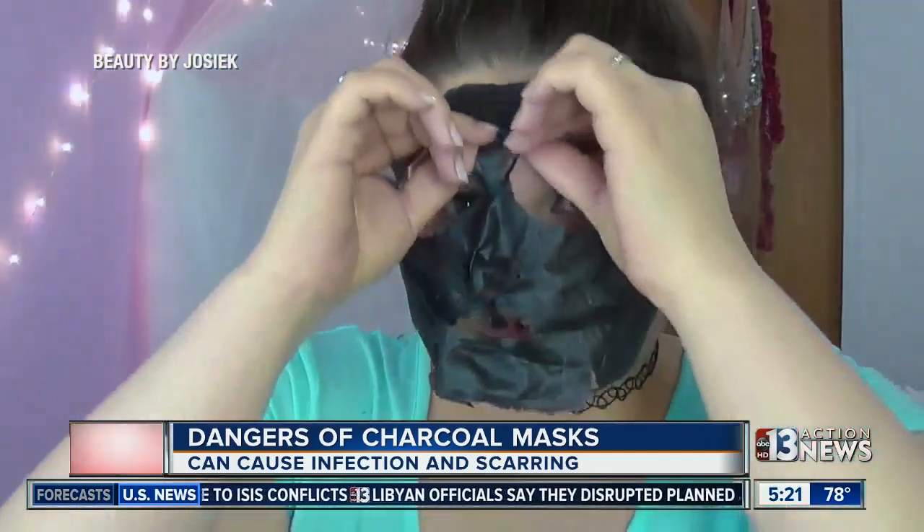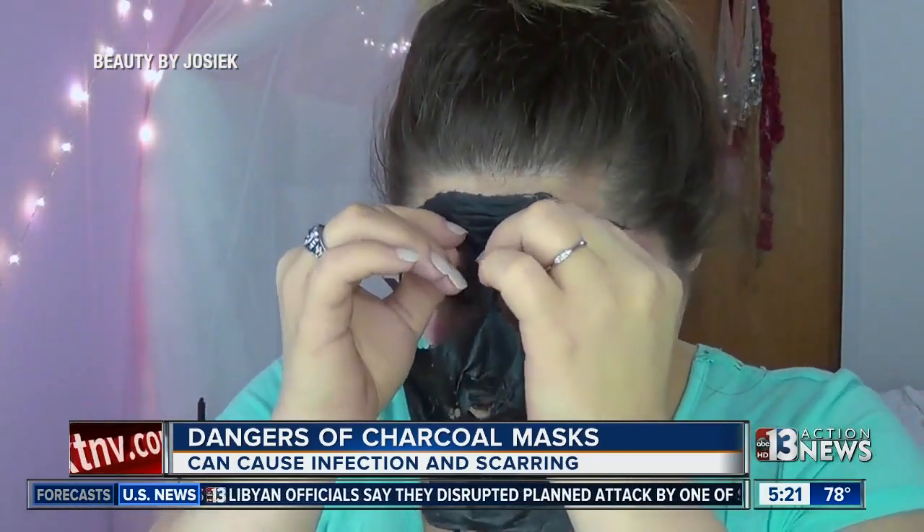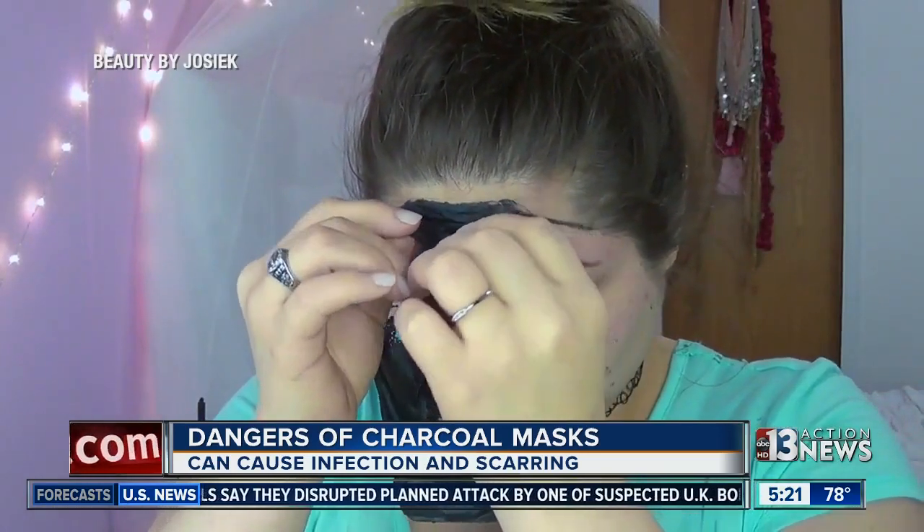They record the procedure, then post a video online. The powder is bought online, it is not FDA-approved, and dermatologists say people need to stop doing this immediately.